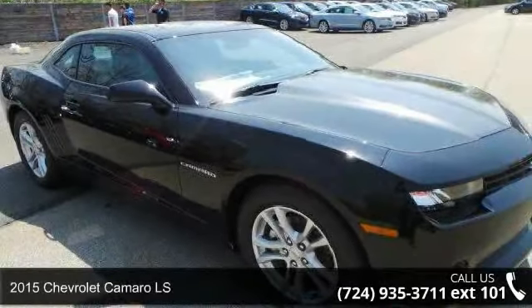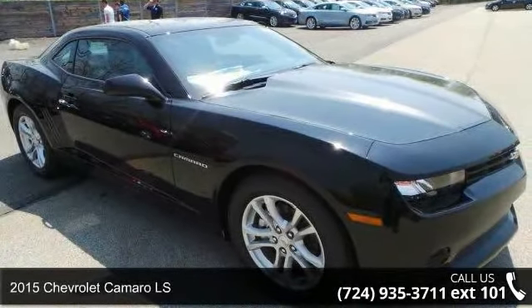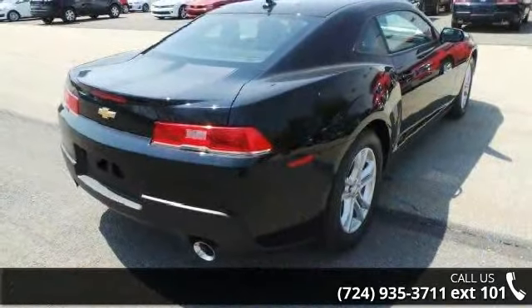Step into the 2015 Chevrolet Camaro LS. If you are looking for an automobile with great features, look no further.